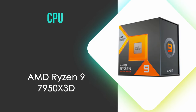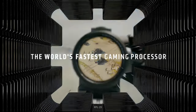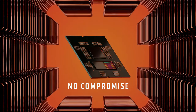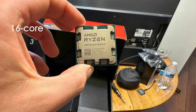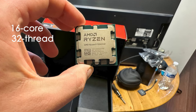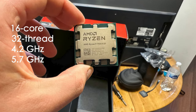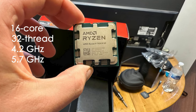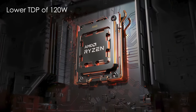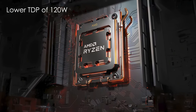Next up, the CPU. We have the AMD Ryzen 9 7950X3D, which excels in gaming performance thanks to its innovative 3D V-Cache technology that provides 128MB of L3 cache. This 16-core, 32-thread processor operates at a base clock of 4.2GHz and boosts up to 5.7GHz, making it a powerhouse for both gaming and productivity tasks. Its lower TDP of 120W compared to the regular 7950X ensures better energy efficiency.